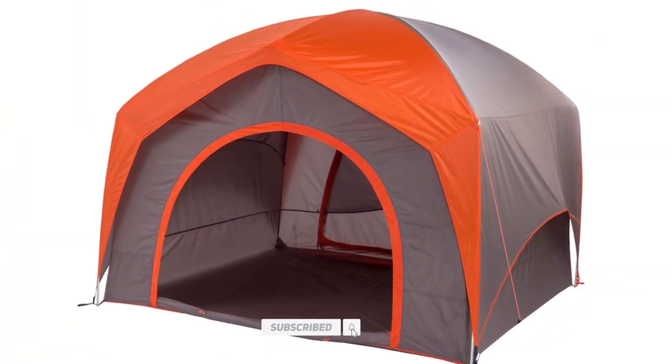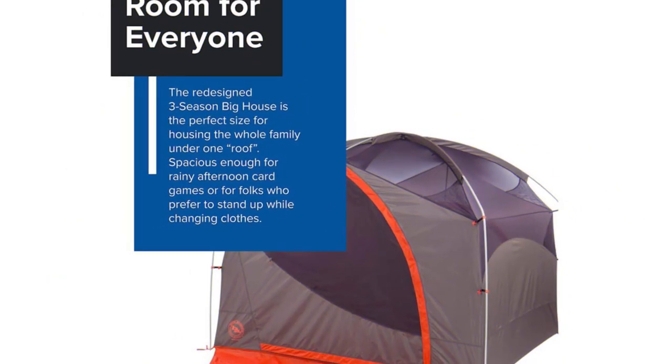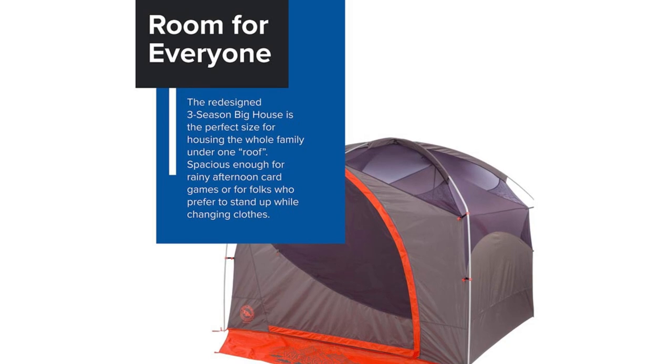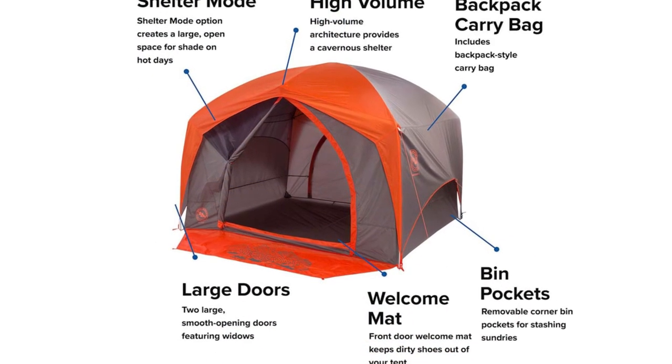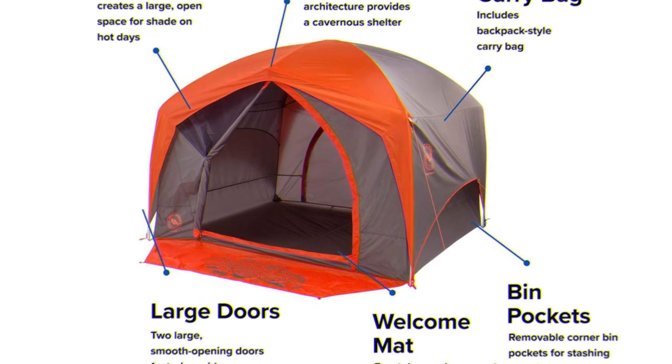Unfortunately, similar to many large family camping tents, it does not perform great in very gusty weather due to its non-aerodynamic shape. It's feasible to set this tent up alone, but it's much easier with two people. This tent is an excellent option for group gatherings or to produce a little shade with just the fly quickly.